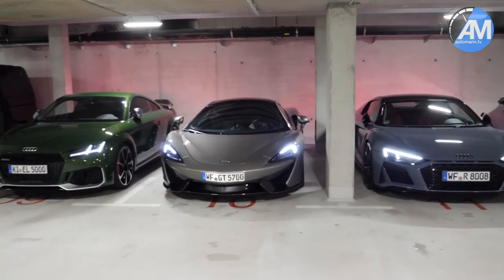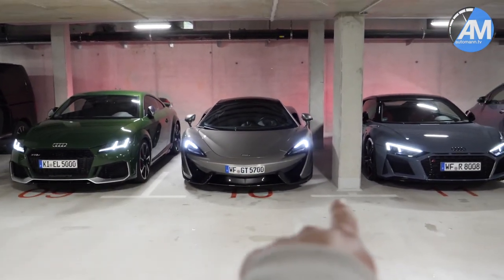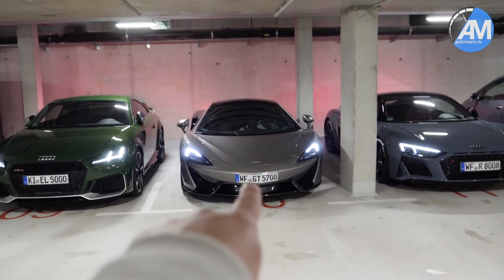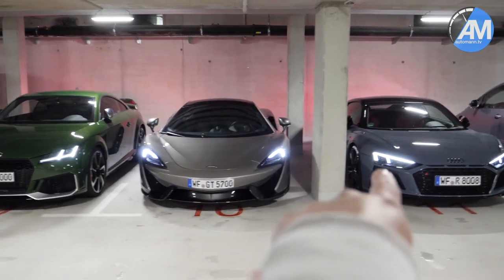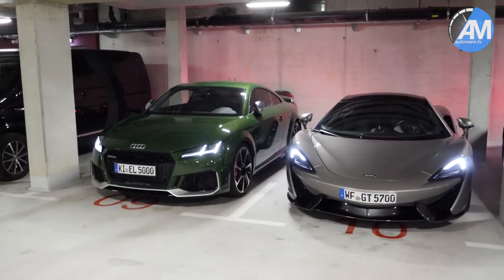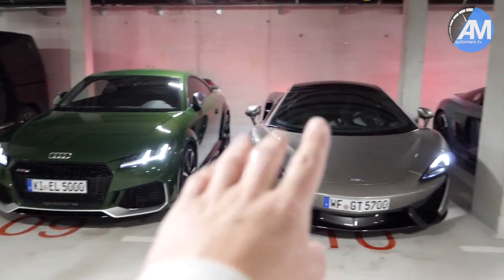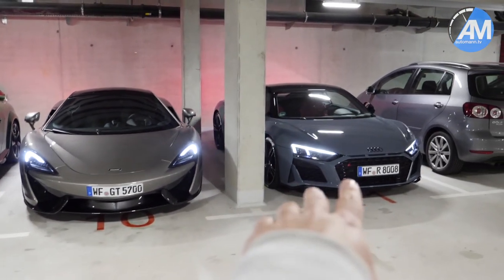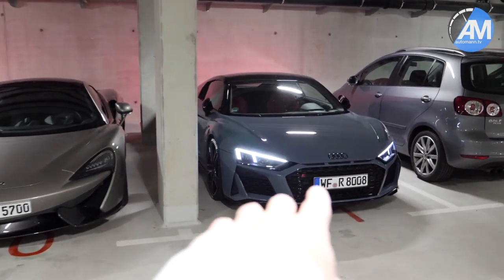Hello, good morning guys! How are you doing? Finally, we got all three sporty cars of Audemars Garage together: the new McLaren 570 GT, the R8 with the new wrap, and our Sonoma Green TTRS with the bitters today. We will take the 570 GT and R8 to the Harz Mountains. You will also see the details about the new design that the R8 has.